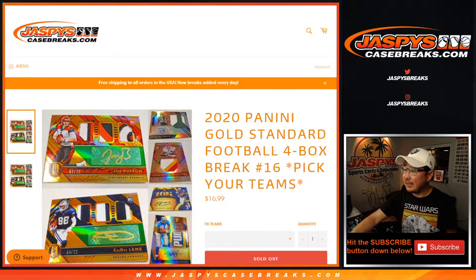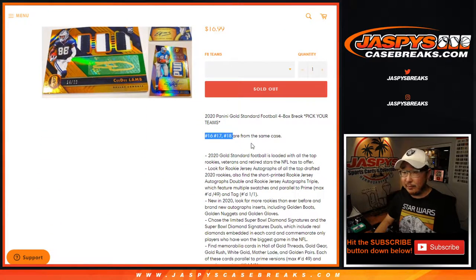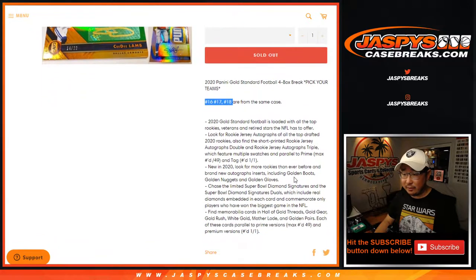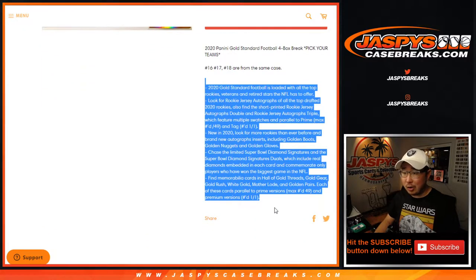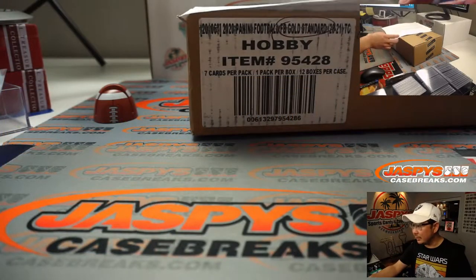Hi everyone, Joe for JaspiesCaseBreaks.com coming at you with a 4-box break of 2020 Panini Gold Standard Football. From a fresh case too — breaks 16, 17, 18 are from a fresh case. All cards shipped, a lot of great stuff in here, so let's make it happen. There's the fresh case right there, Gold Standard.